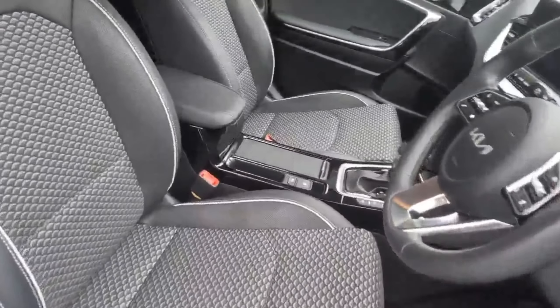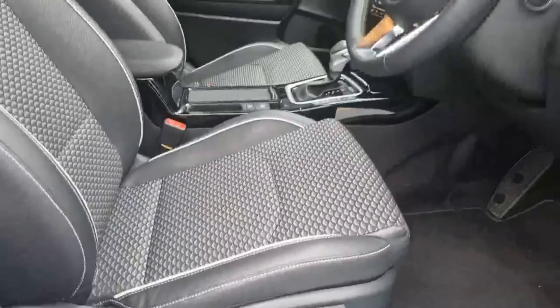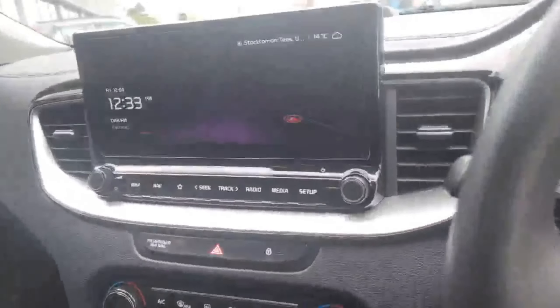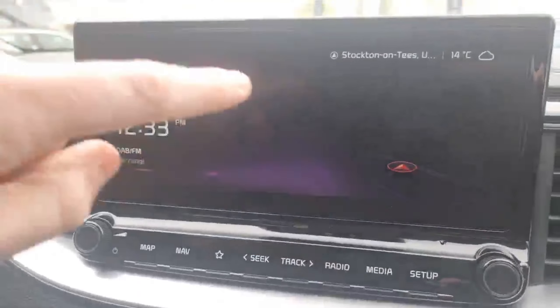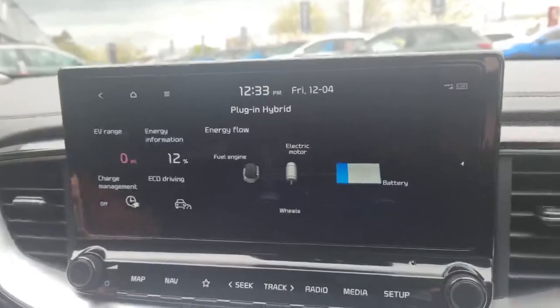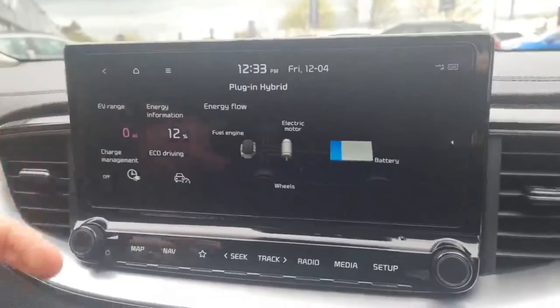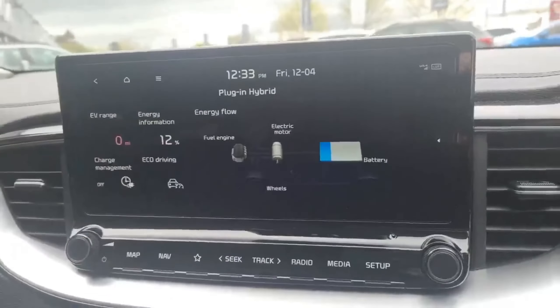In the front interior, same as the back, you've got that part leather trim. There are height adjustments on the driver's seat with lumbar support as well, along with power-folding mirrors. The main entertainment system features DAB radio, Apple CarPlay, and Android Auto. It's got its own factory navigation system. You've also got all the plug-in elements and technology to give you an idea of the energy flow — what's driving the car, whether it be the fuel from the engine or the electric motor through the battery systems.